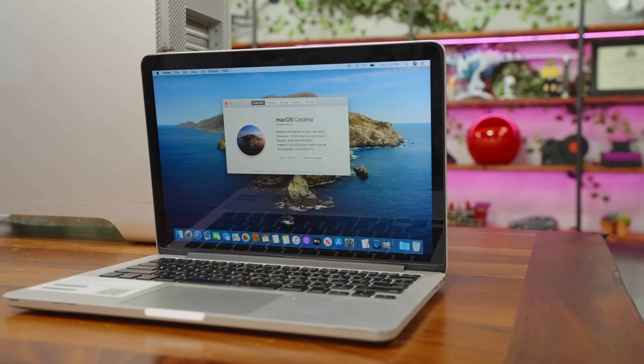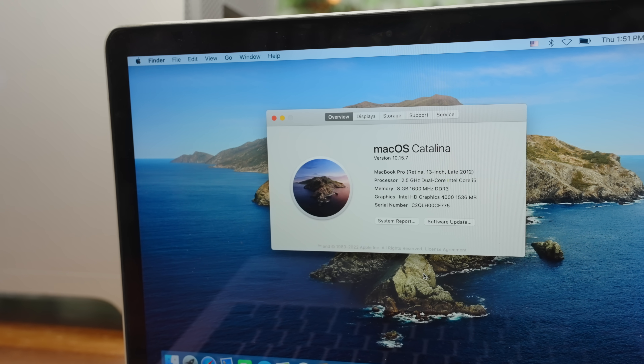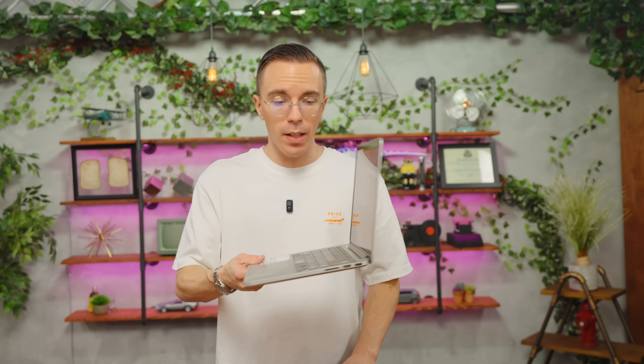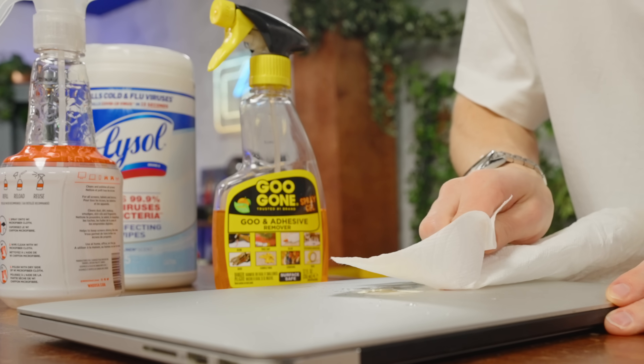For $75, this Retina MacBook Pro is a really nice piece of hardware that unfortunately hasn't seen a macOS update since 2022. But with a brand new battery, a little bit of TLC, and a copy of Linux, I actually think this could be totally usable today. I will need a substantial amount of Goo Gone.